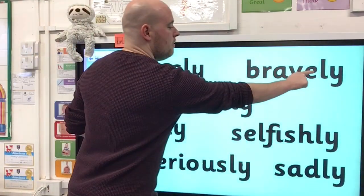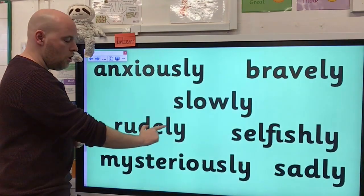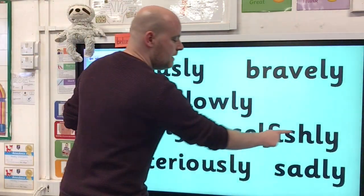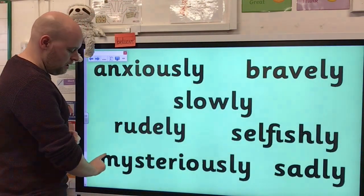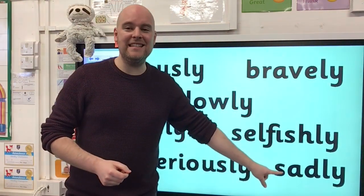Should we read some of these words now that we've added the suffix on? Anxiously. Bravely. Slowly. Rudely. Selfishly. Mysteriously. And sadly.